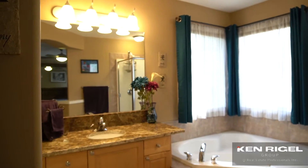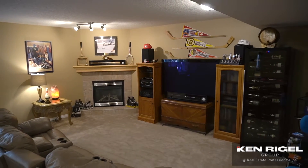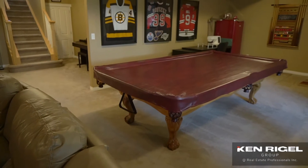Downstairs, a fantastic family room. There's tons of space here, another fireplace, two more bedrooms, loads of storage, and another bathroom.